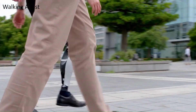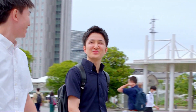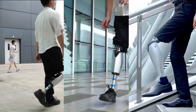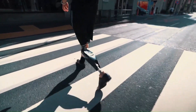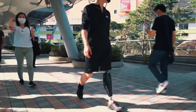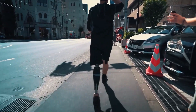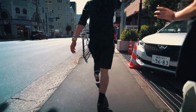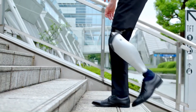The Bio Leg's sensors allow it to adjust its settings in real time, providing support and assistance to help the user walk, run, climb stairs, and even play sports. Early clinical trial users have reported that the Bio Leg is more comfortable and easier to use than traditional prosthetics. Its price is around $25,000.